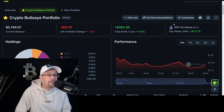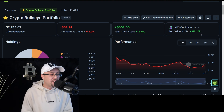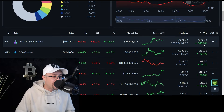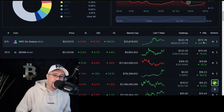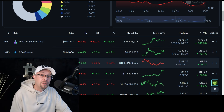You can see the top gainer by miles is NPC on Solana — that's the one we're going to be talking about today. Looking at the portfolio breakdown, it's up 345.6%, that's $172.79 profit from a $50 entry. So the $50 goes on top of that. That's the big one, and that's got to carry the losers.